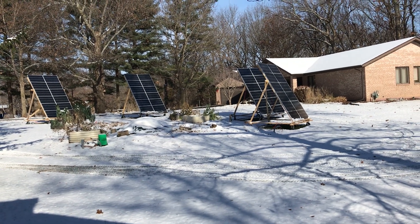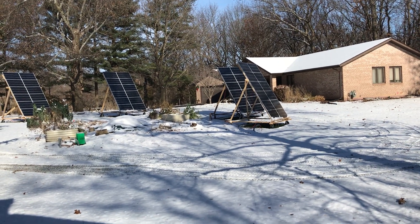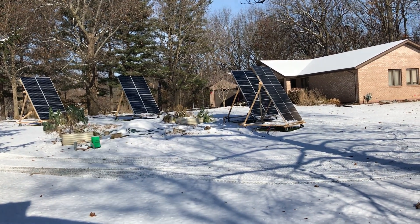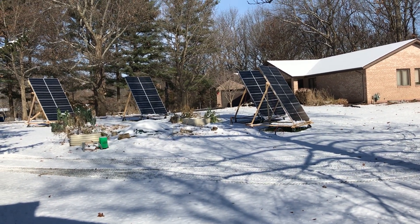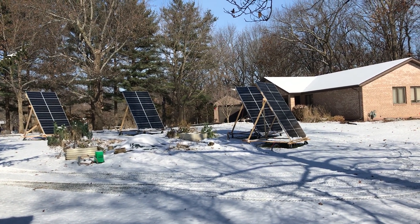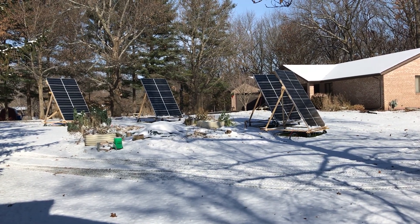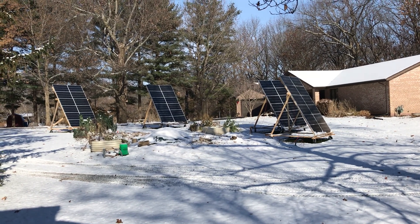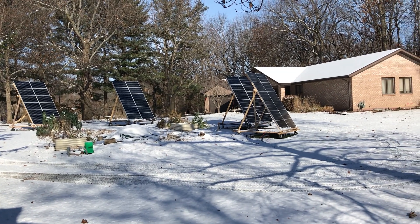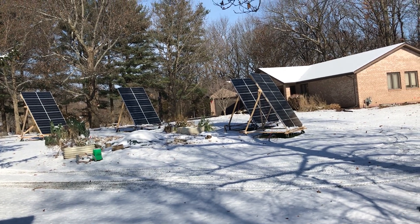The panels did fairly well. I had to brush it off — it was kind of crusted; it was a wet snow when it snowed. On two of the panels, the two far ones, the bottom half that wet snow froze and was kind of crusty, so I couldn't blow it off with the leaf blower. I've got a telescoping brush I use for washing our vehicles and that's what I used. The rest melted off yesterday and the sun is out.